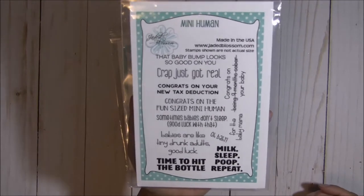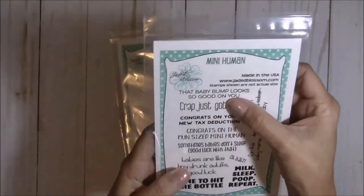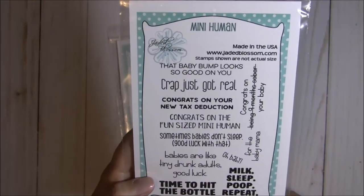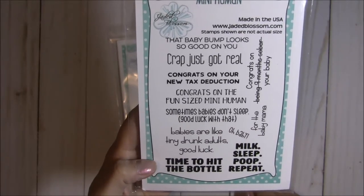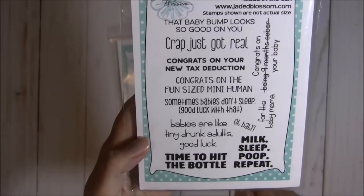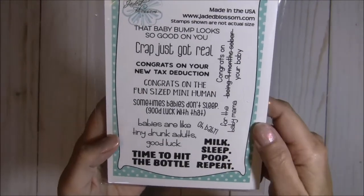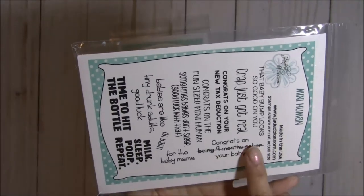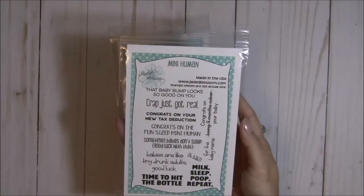This sentiment set is just too fun — a lot of really sarcastic, sassy sentiments. There's 'that baby bump looks so good on you,' 'crap just got real,' 'congrats on your new tax deduction,' 'congrats on the fun-sized mini human,' 'sometimes babies don't sleep — good luck with that,' 'babies are like tiny drunk adults,' 'good luck, time to hit the bottle,' 'oh baby, milk sleep poop repeat,' 'congrats on being nine months sober,' and 'congrats on your baby' for the baby mama.